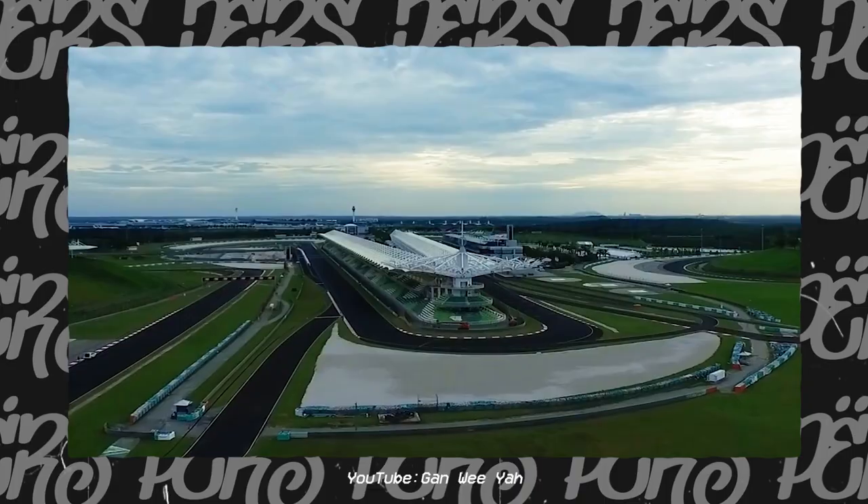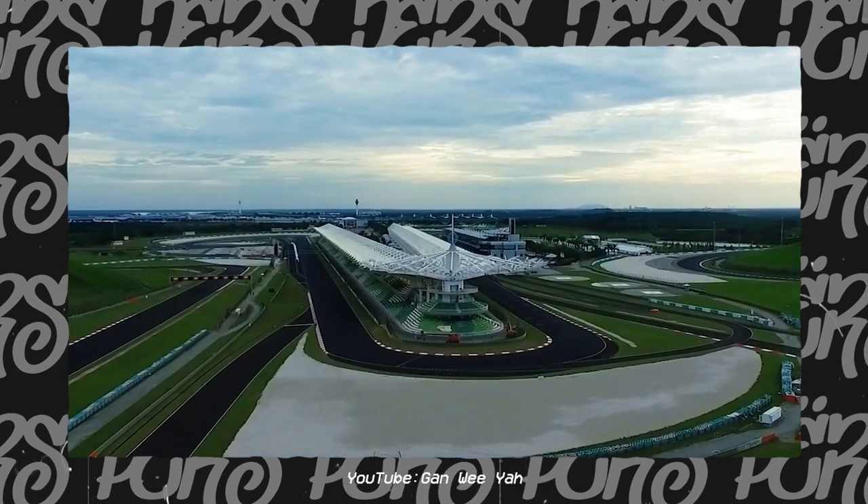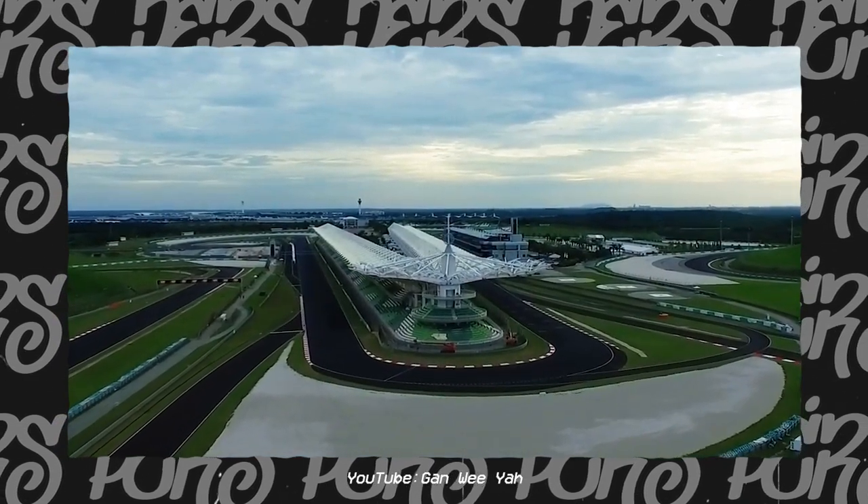Suzuka has been in Formula One since 1987, and until 1999, the Japanese Grand Prix was the only race in an Asian country, until Malaysia came along in 1999, built the Sepang International Circuit, and the rest is history. Japan is very important in Formula One — it's very iconic. It's very hard to find someone that doesn't like Suzuka. It is definitely a staple, and if you asked a majority of F1 fans to design their dream calendar, Suzuka would be on there.